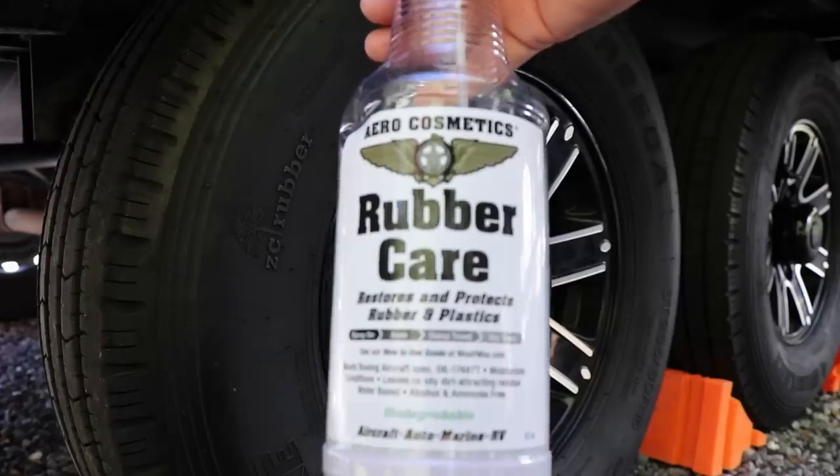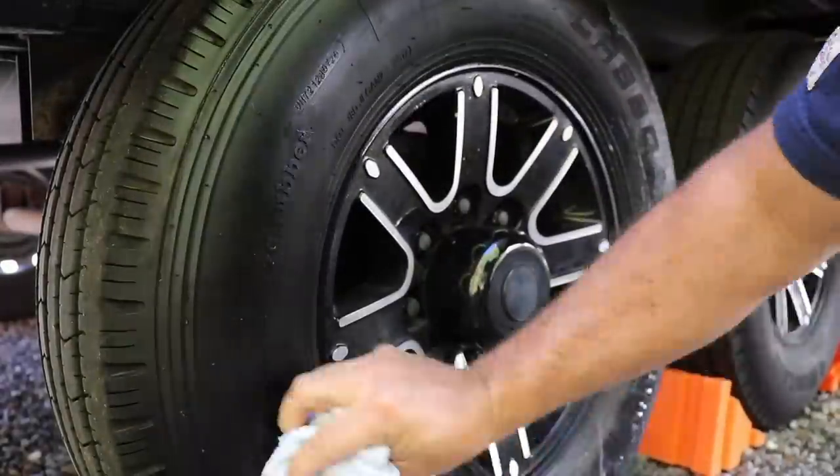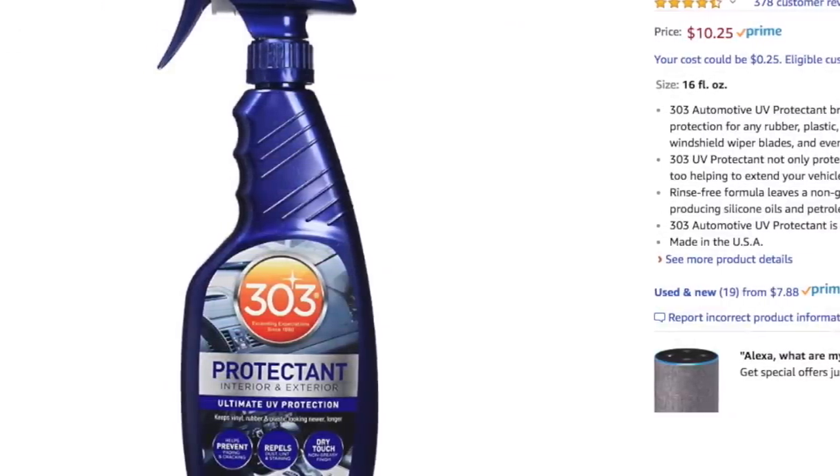We also use a UV protectant on the tires since we're out in the sun all the time. Some people put covers on their tires — research on that is about 50/50, some say covers hold heat in. We put UV protectant on every two weeks. It cleans the tires and looks good, but the UV protection is the main benefit. Armor All is popular but it's not good for your tires long-term. I use the UV protectant from our Wash Wax All kit, made for aircraft tires. 303 is also a well-regarded UV protectant.